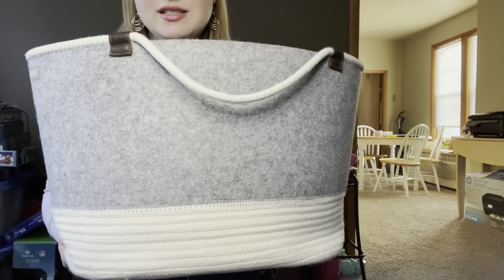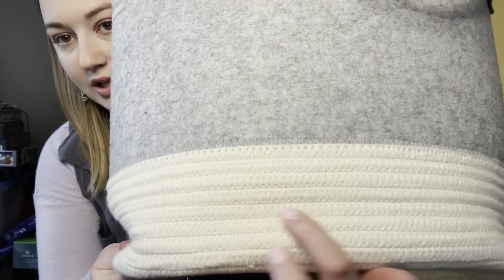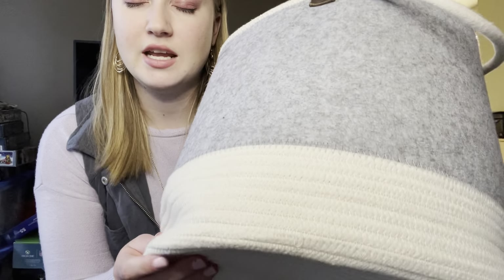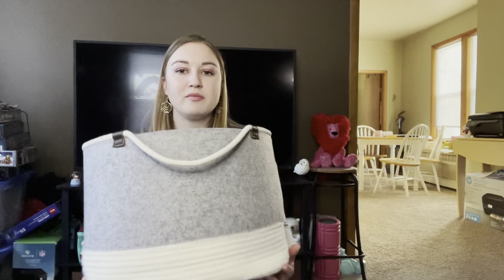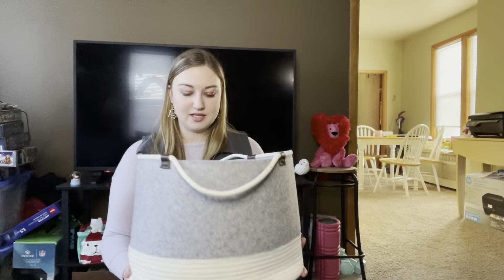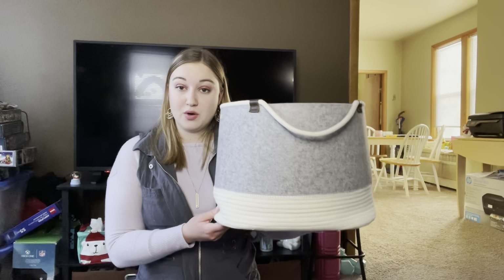This felt bag with a really pretty woven pattern is going away. I usually keep blankets and stuff in it. Right now I have a couple of other items in it, but this one is going away for good.